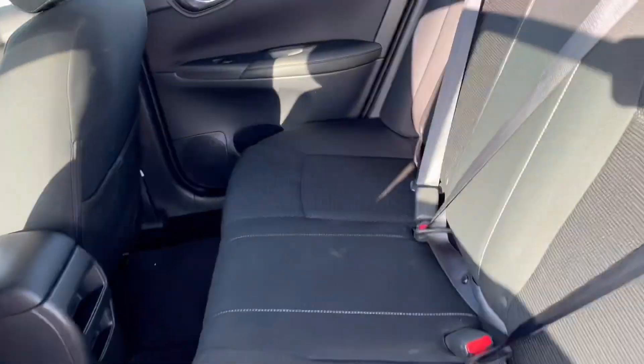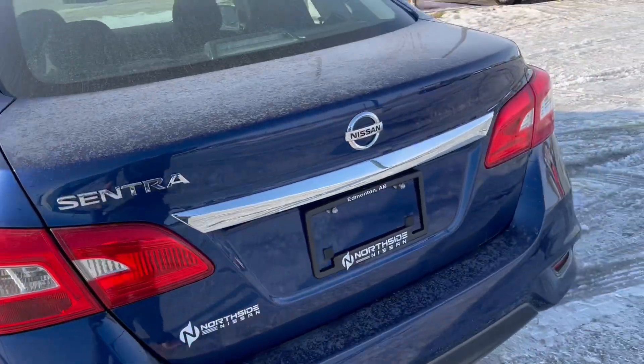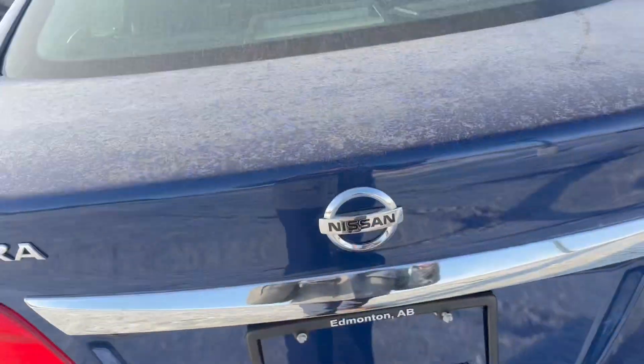Now here in the back you've got tons of space for your passengers — a lot of leg room and headroom as well. Here in the back, as you can see, the Sentra also comes with a backup camera.